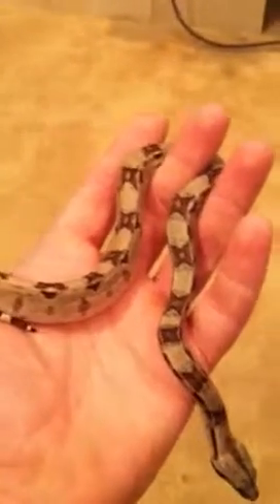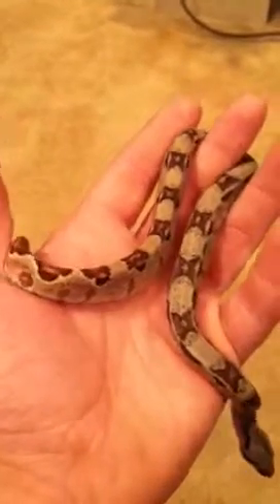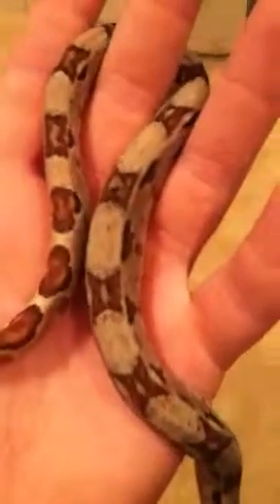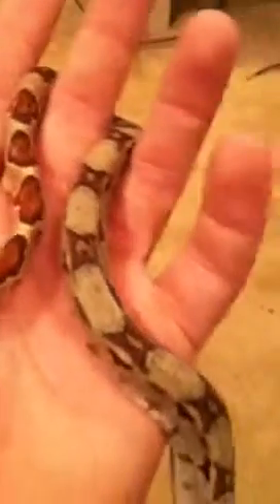This is one of the Hypos from my 2012 litter. It is a jungle sibling. It has some markings that are almost jungle-like, but I'm almost 95% sure it's just a Hypo, especially when paired up next to one of my actual Hypo jungles.